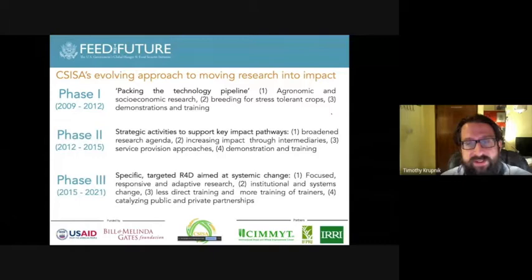In the first phase, we did what was called 'packing the technology pipeline' — a lot of agronomic and socioeconomic research, a breeding component for developing stress-tolerant crops, and demonstrations and trainings. As we moved into the second phase, we looked at a broader set of impact pathways, broadened our research agenda, and really focused on increasing impact by working through intermediaries and partners, with a strong focus on developing service provision through machinery operators and more demonstration and training.